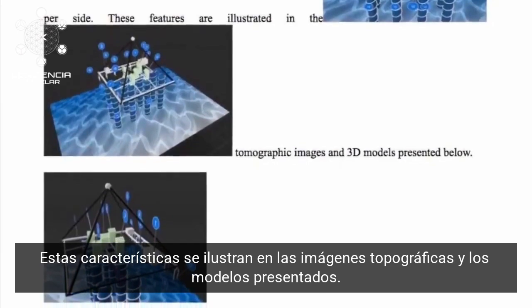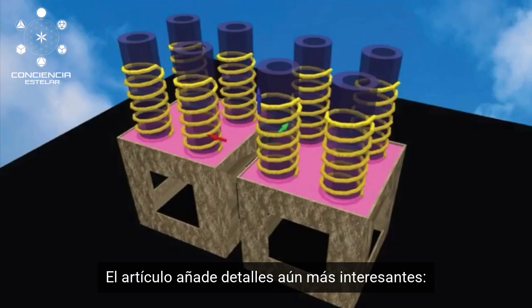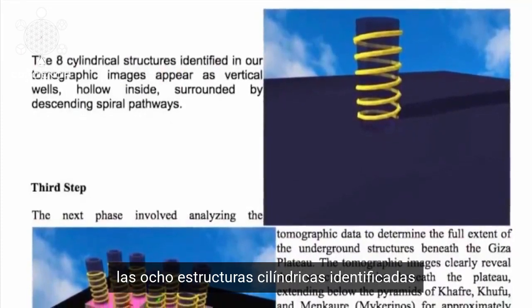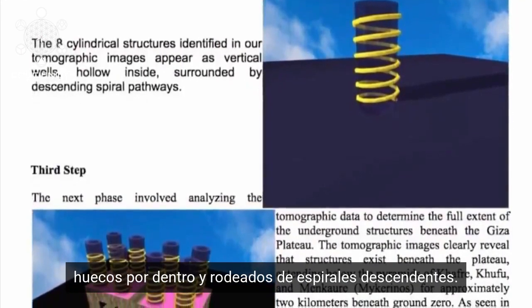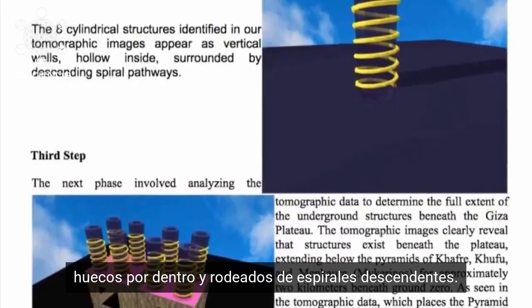These features are illustrated in the topographical images and models presented. The paper then adds even more interesting detail: the eight cylindrical structures identified in the tomographical images appear as vertical wells, which are hollow inside and surrounded by descending spiral pathways.